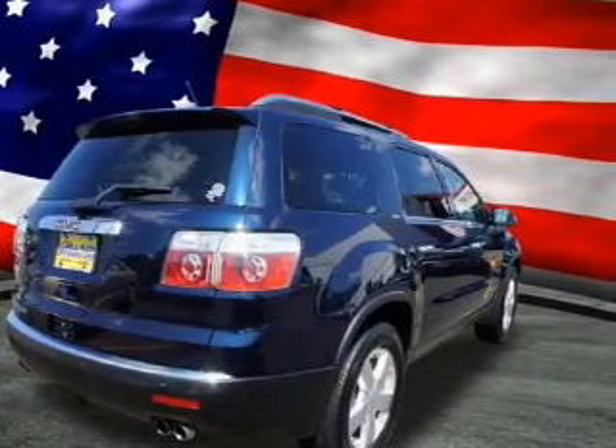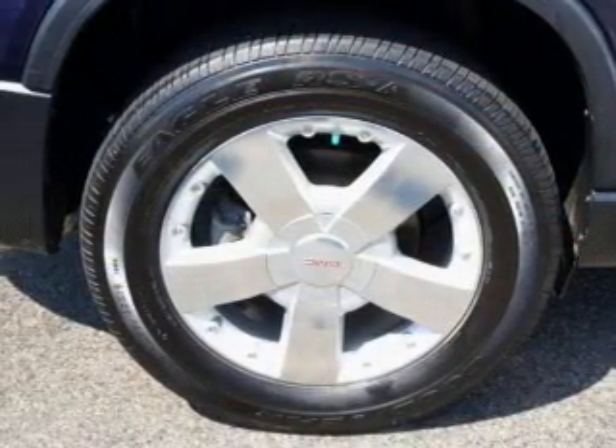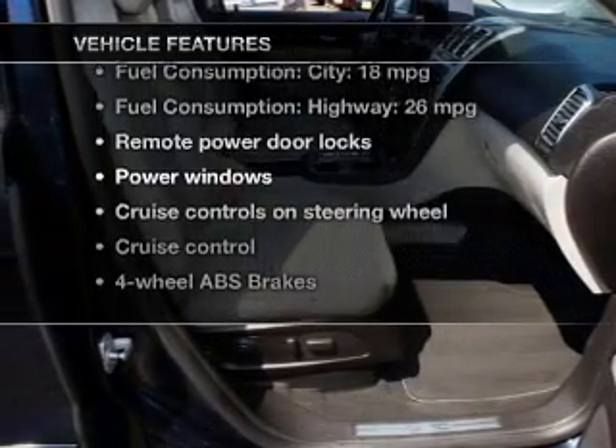Heated seats make cold-weather driving more endurable. Let the outside in with a power sunroof. Power and reliability are a great combination — this vehicle has both. Plus, enjoy these notable features that are included in this vehicle.